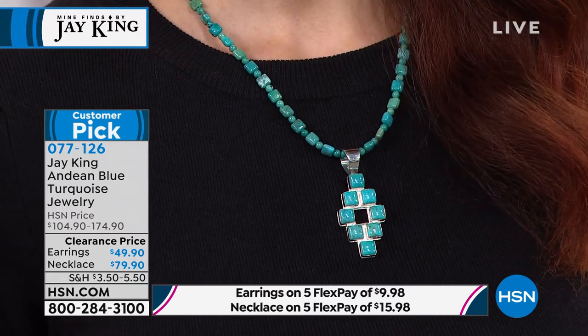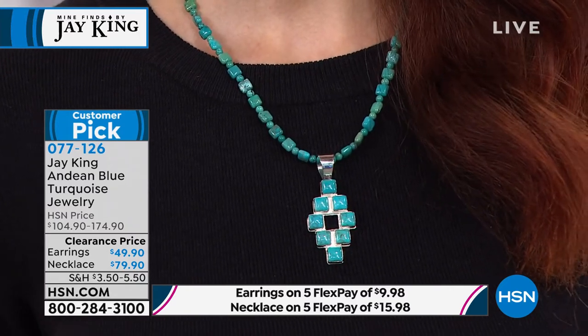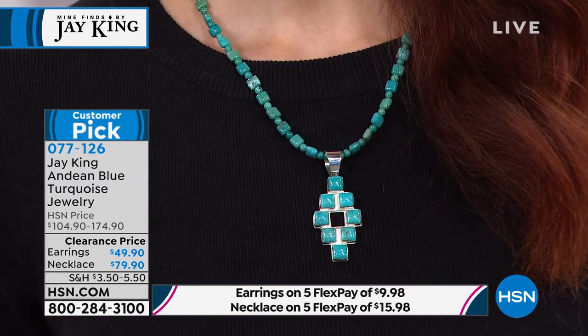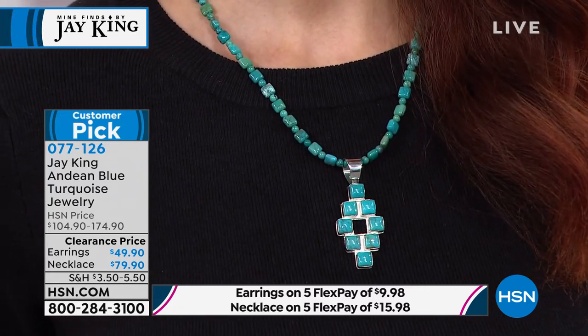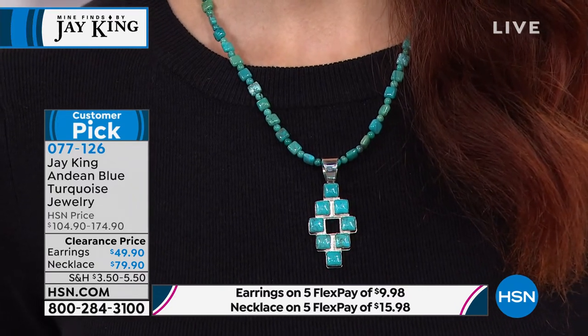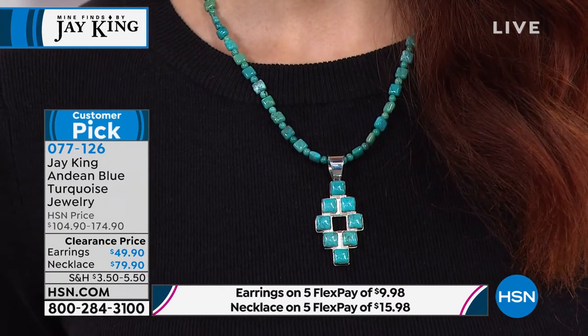Pat replied to Donna's question, and this information is also on the HSN website — Pat posted it for us. Final count — the necklace is sold out. We're down to the earrings only. The earrings are half off. They are really gorgeous, easy to wear, with just a little bit of length, no prongs, nothing that's going to scratch or catch on anything.